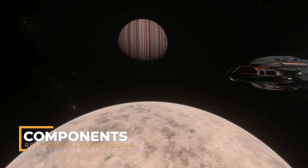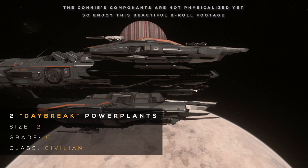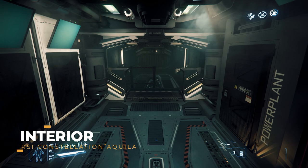The standard components on the Aquila are as follows: 2 size 2 Grade C Civilian Class Frost Star EX Coolers, 2 size 2 Grade C Civilian Class Daybreak Power Plants, 2 size 2 Grade C Civilian Class 5MA Chimali Shield Generators, and 1 size 2 Boland Quantum Drive.